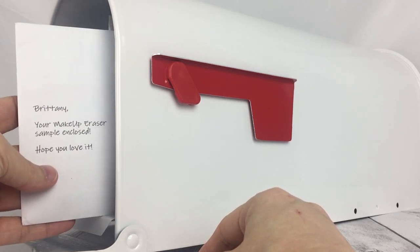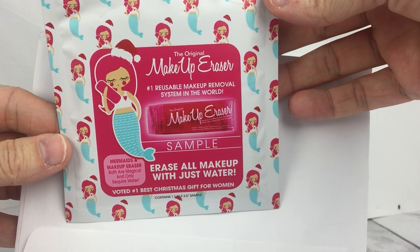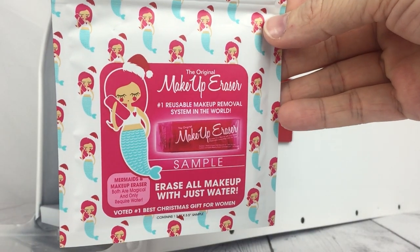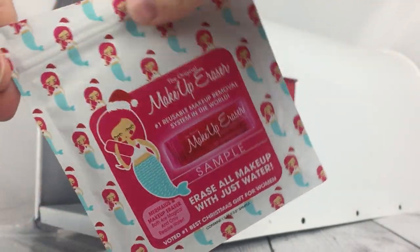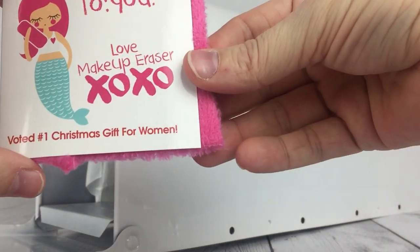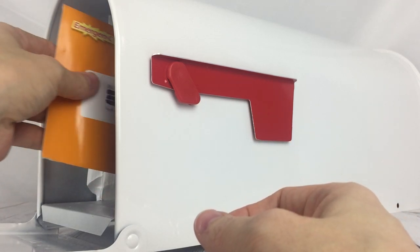This first freebie says 'Brittany, your makeup eraser sample is enclosed, hope you love it.' I've already pre-opened most of these so I don't have to struggle with opening them on the video. I received the original makeup eraser — I've already received one of these, not sure why I'm receiving two, but I'll take it. She has a Santa hat on, so I'm guessing this was voted number one best Christmas gift for women. I'll open it to show you — it's just a little pink sample with instructions. I'll put that in my pamper me kit.